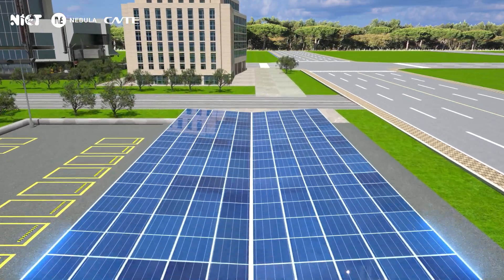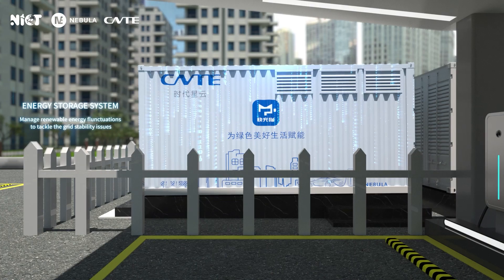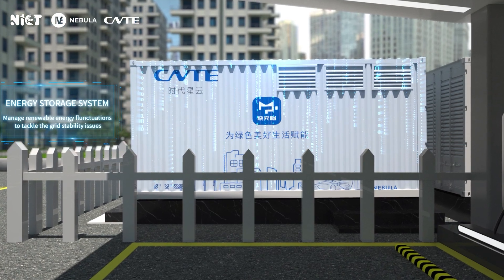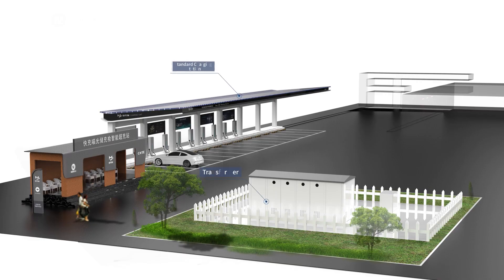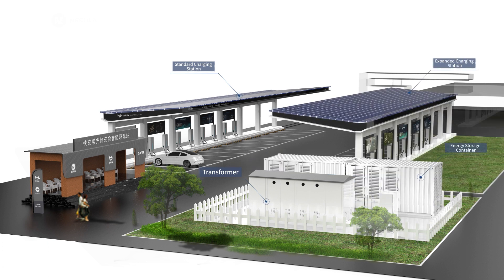Photovoltaic generation systems enable EV charging powered by renewable electricity. The Nebula Energy Storage System manages renewable energy fluctuations to tackle grid stability issues. The substation box doesn't require additional expansion, and the energy storage system can easily and flexibly expand for microgrid applications.